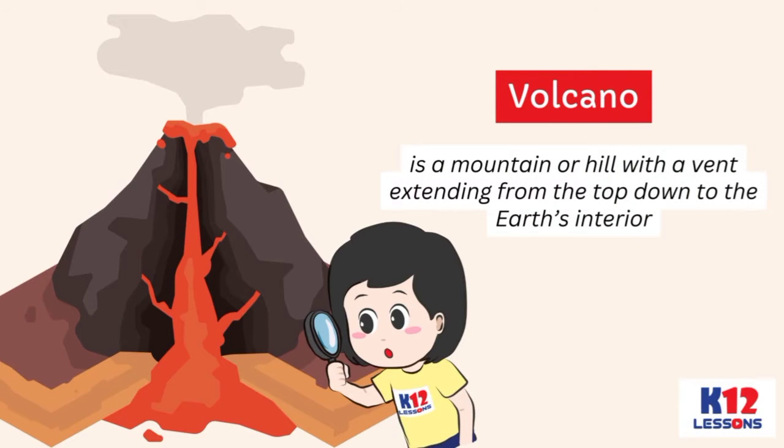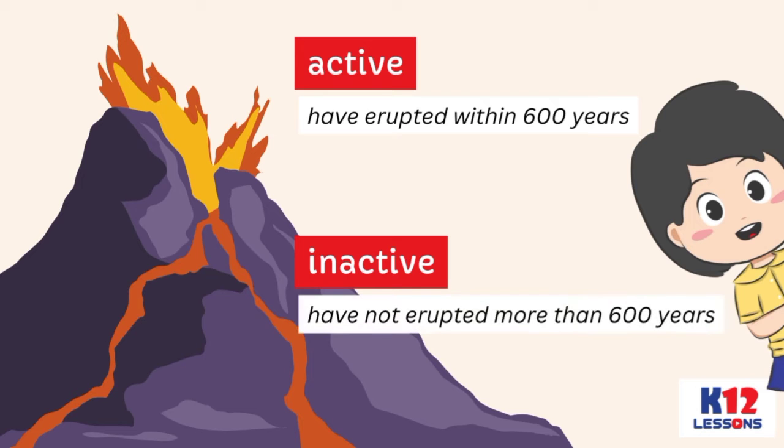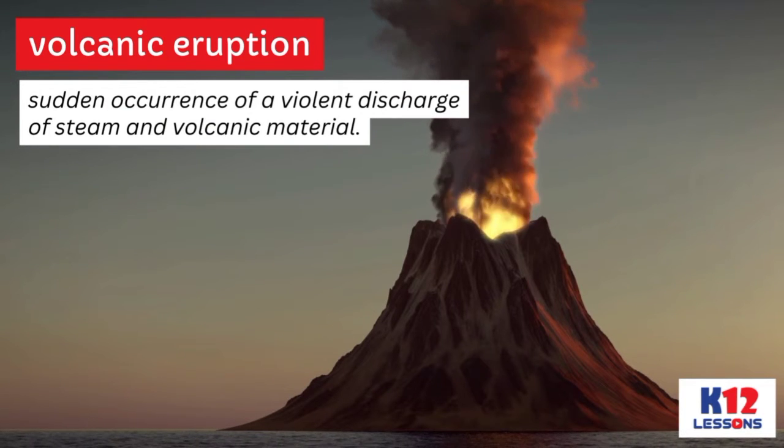A volcano is a mountain or hill with a vent extending from the top down to the Earth's interior. It expels magma by rumbling under the ground. The volcano can either be active or inactive. Active volcanoes are those that have erupted within 600 years, while inactive are those that have not erupted in more than 600 years. A volcanic eruption is the sudden occurrence of a violent discharge of steam and volcanic material.